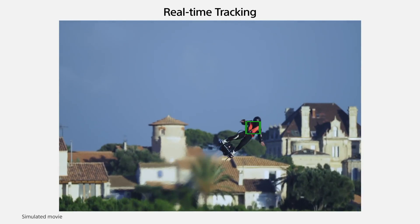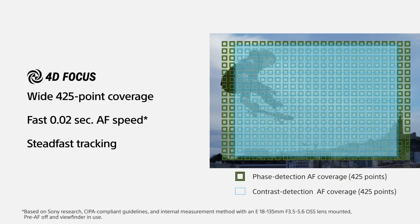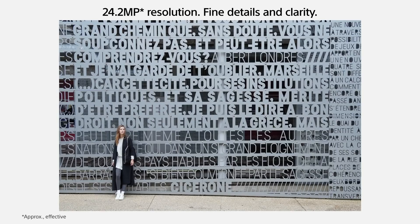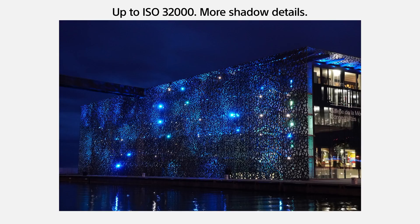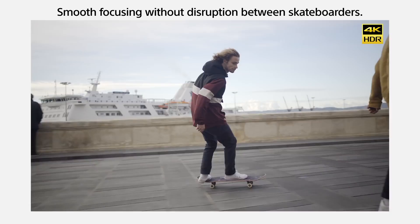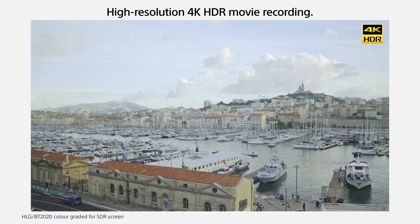It uses Sony's 425-point phase detect autofocusing system, a proven system among several of their cameras in their current lineup. However, it was the first camera to debut real-time tracking, which uses an element of AI or machine learning for autofocusing. This allows the camera to focus in as little as 0.02 seconds, which was class-leading at the time. With this single innovation, Sony's A6400 single-handedly became the strongest APS-C camera released in 2019. Real-time tracking is a game-changing feature that significantly streamlines acquiring focus — gone are the days of configuring autofocusing settings and setting custom buttons. Instead, the autofocus just works and is confident at all times.